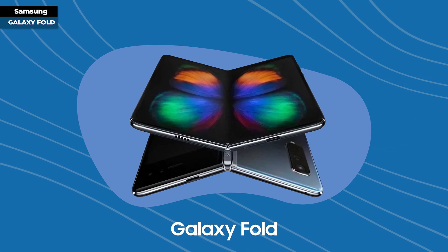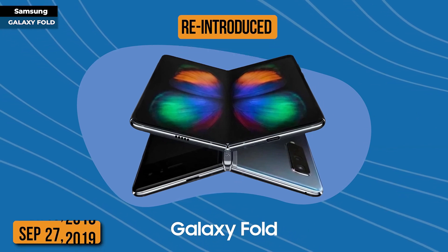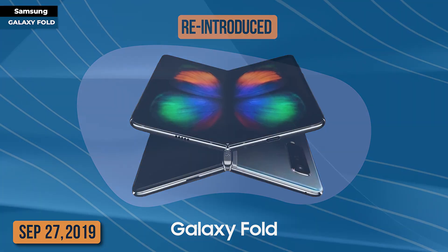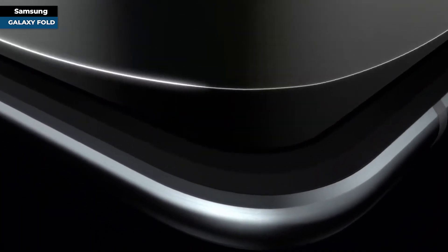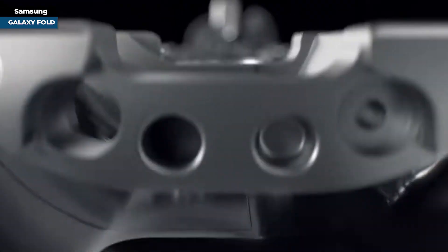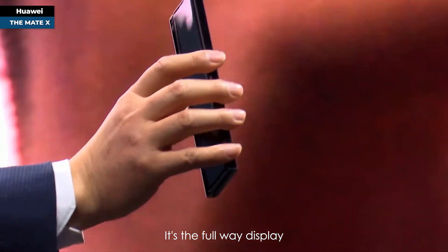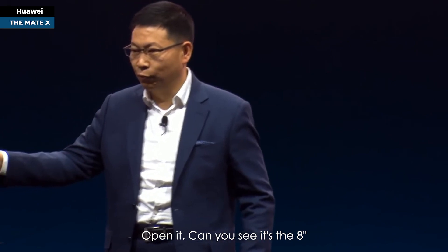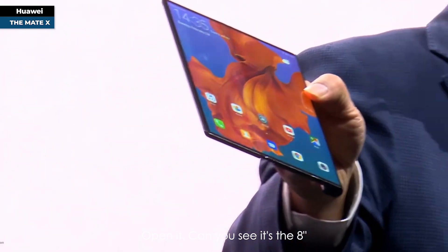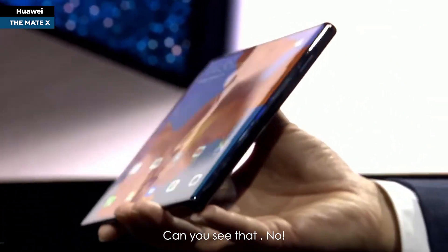After these adjustments, Samsung confidently reintroduced the Galaxy Fold on September 27th, 2019. The initial challenges did little to dampen the public's fervor. One demo highlighted its appeal: a four-fold display, 6.6 inches in the front, opening to an 8-inch borderless display — no punch, no notch on the screen.